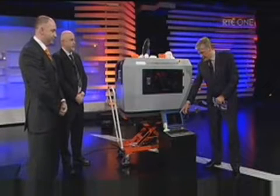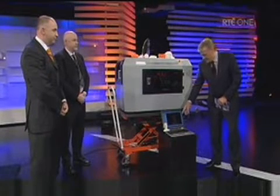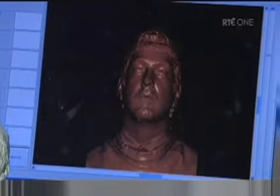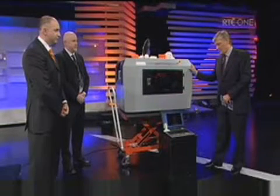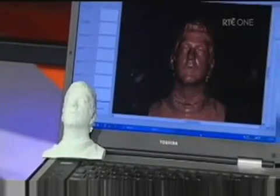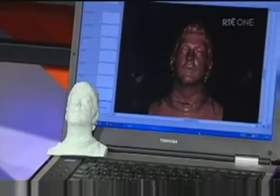Let's have a look at the screen here on this laptop. There is a scanned image of a man. You scan that into your PC, it's connected up to your machine, and look at what comes out. This is extraordinary. How long did that three-dimensional version of the scanned head take to make? That part took about six hours.